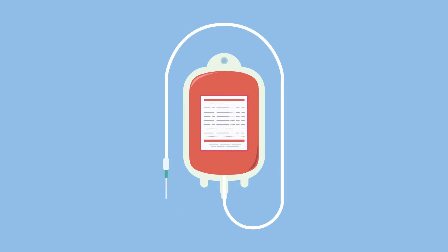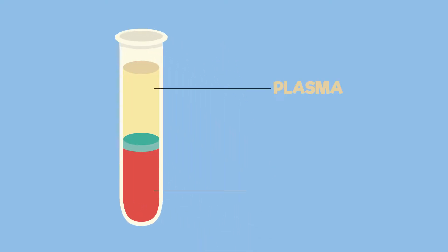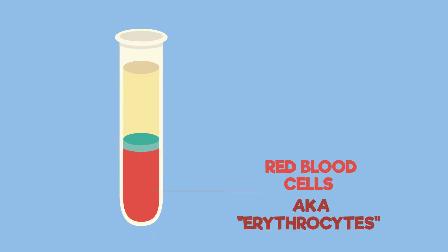In the next few videos we will show you just how special this incredible red liquid is. Your blood is made up of plasma, red blood cells, white blood cells and platelets. In this video we will look at the red blood cell. These are also known as erythrocytes.